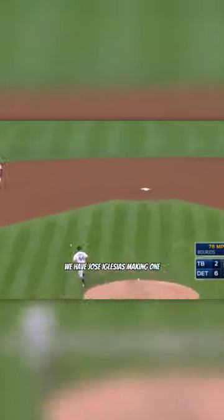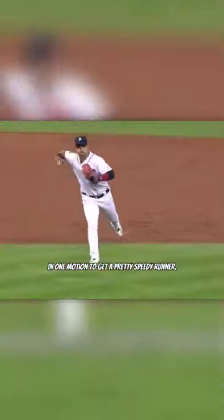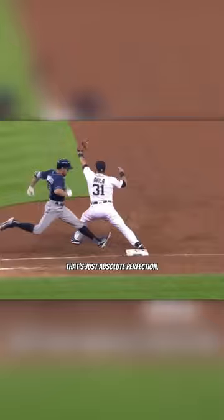First up, we have Jose Iglesias making one of the smoothest plays you'll ever see by a middle infielder, racing in, scooping, and throwing on the run, basically all in one motion, to get a pretty speedy runner. Look at that, that's just absolute perfection.